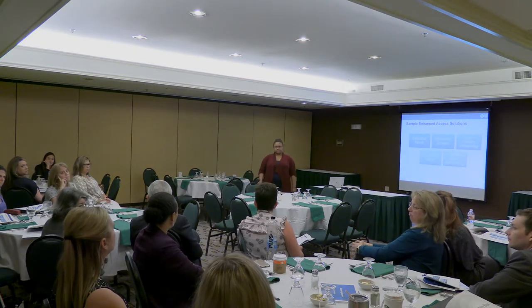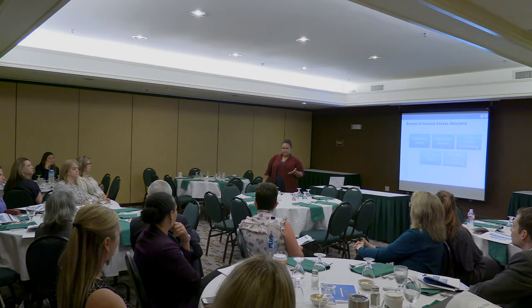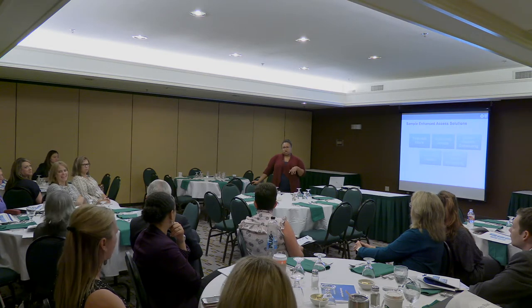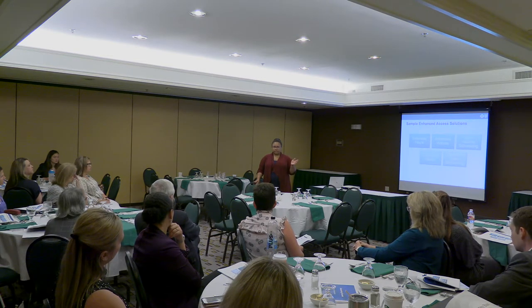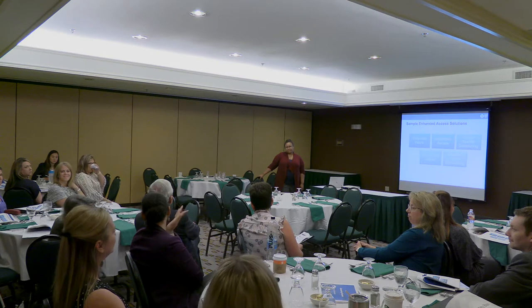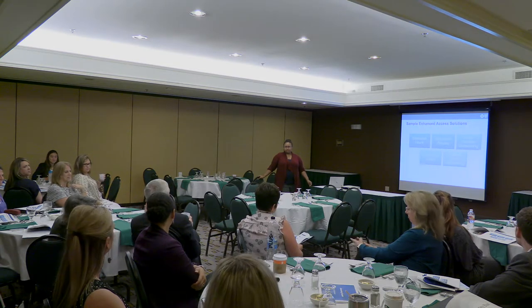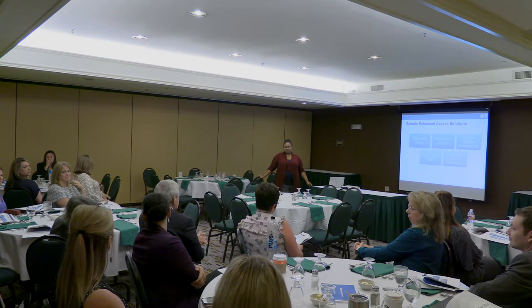A question arises about smaller practices creating care contracts with other practices to offer after-hours access. While inter-practice arrangements among doctors may not always consider patient preferences, a more common model is small practices working with an urgent care partner or a telehealth partner. Blue offers a telehealth option patients can access 24/7 for after-hours care. One practice mentions St. Timothy's clinics offer after-hours access at clinic rates.